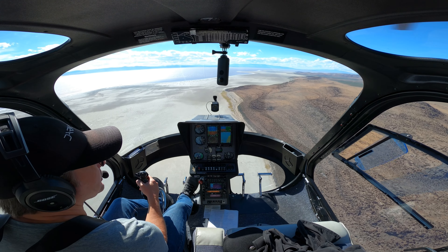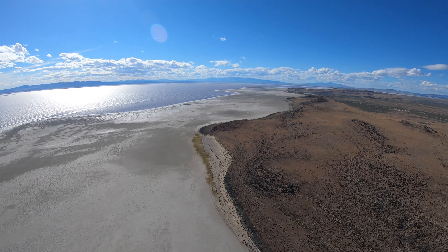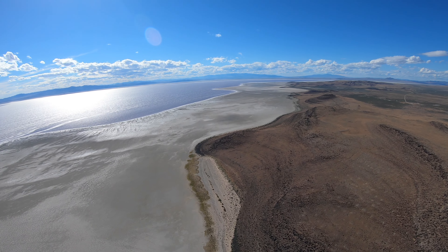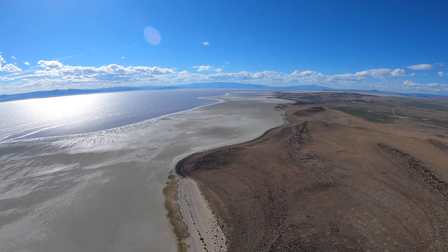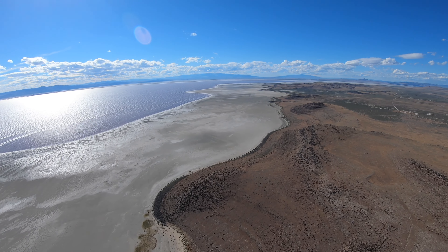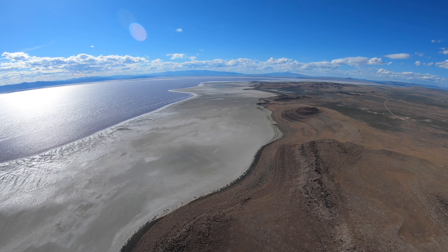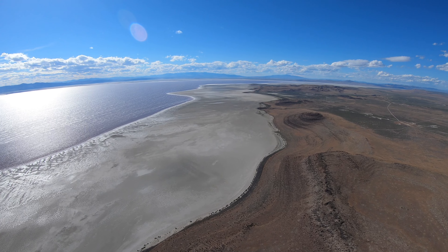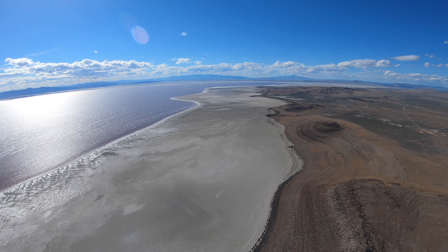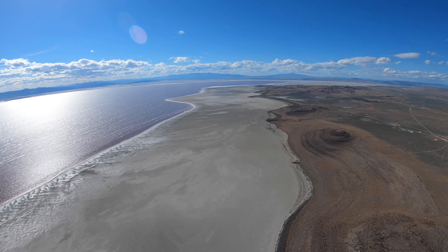Now we're going to head over here towards Gunnison Island. Let me climb up a little bit so you can get a good look at the northern end of the lake before I head back that way. This increasingly narrow little spit of water gets smaller every time I come by — but it really should be — anywhere you see that lighter colored mud, it should be more water than this. We'll climb up and then we'll head out across the lake.